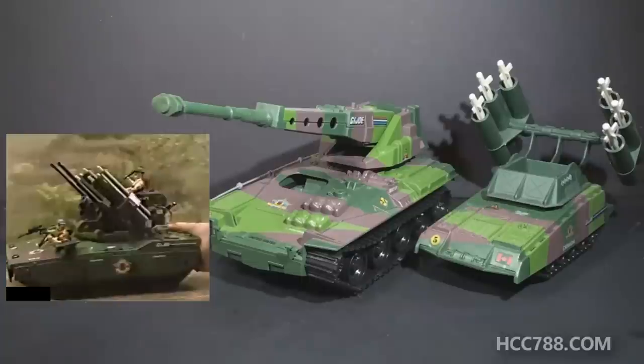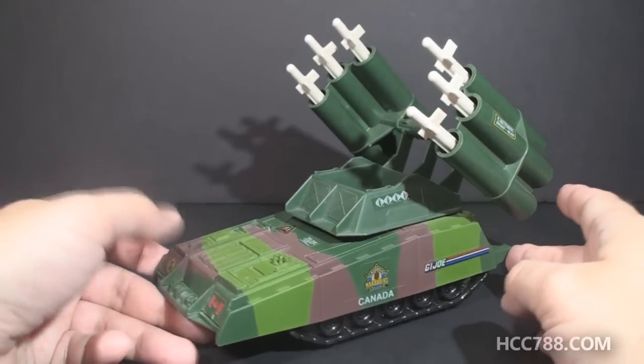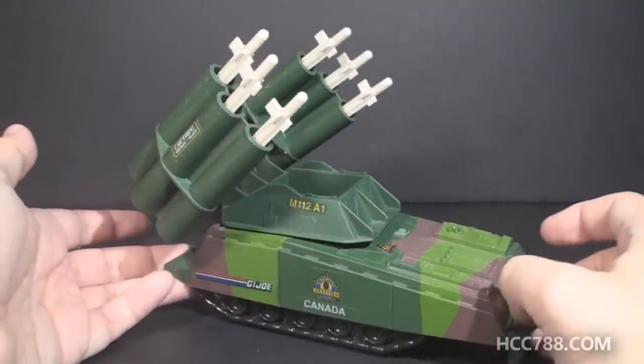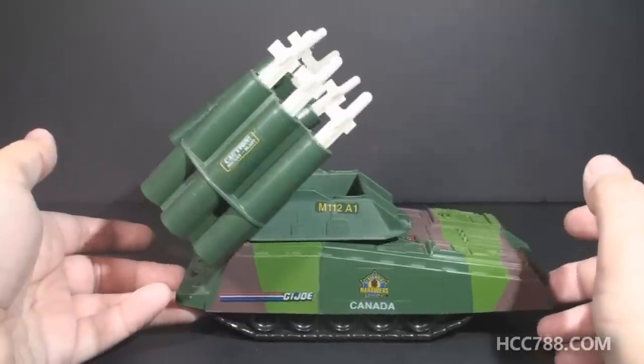I don't have the Equalizer yet. It's the largest of the three and it is special. I look forward to getting it someday and showing it to you. That brings us to the Slaughter's Marauders Armadillo, the smallest of the three. Look at the Marauders Armadillo next to the original. I like the original — it's green, a good color. It's a nice mini tank. The Marauders version isn't just a straight re-release; it's a significant upgrade. For one thing, it's painted. It has a camouflage pattern on it. That was a rare thing on G.I. Joe vehicles.